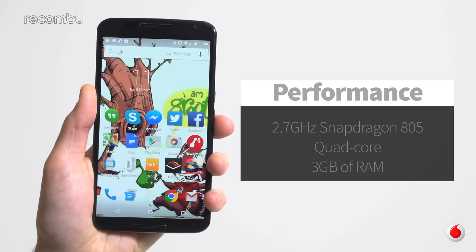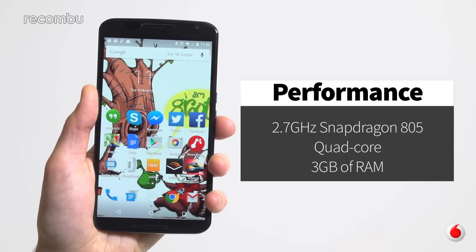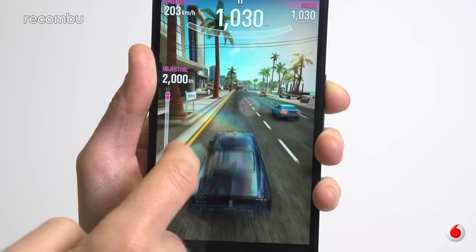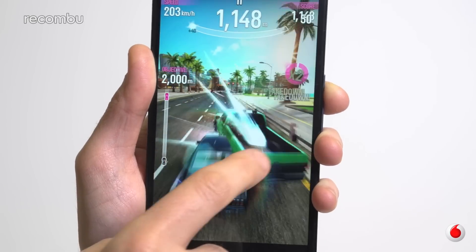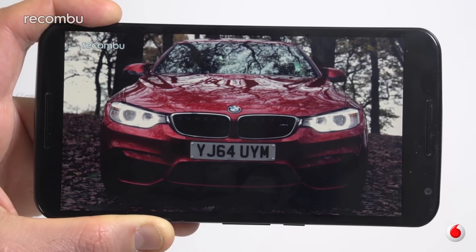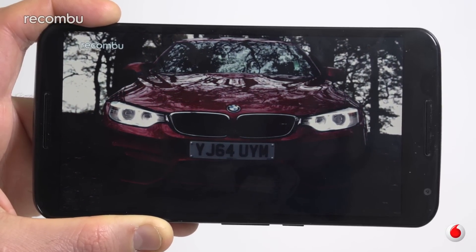The Nexus 6 is a bit of a powerhouse, thanks to the mighty Snapdragon 805 processor packed inside, backed up by 3GB of RAM. We've played a fair few of the latest Android games, which ran perfectly and looked amazing with no lag or other issues. We also had no trouble streaming movies, helped considerably by the phone's 4G LTE support.